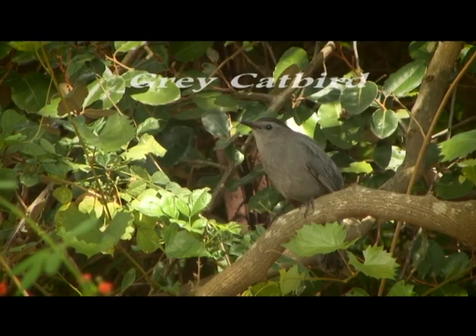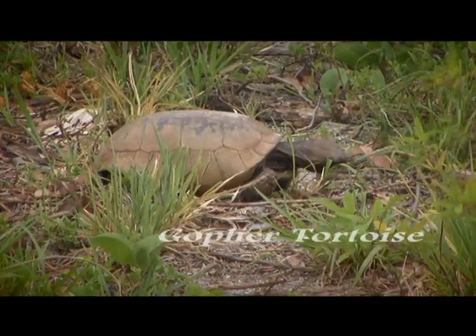On today's program, come with us as we visit a native plant nursery and see which Florida plants are best at attracting wildlife to your yard. Then, meet three homeowners who are doing their part to help Florida wildlife by turning their yards into bird, butterfly, and small mammal habitats, and in the process, discovering that wildlife matters.